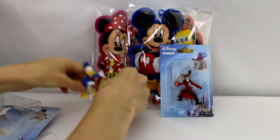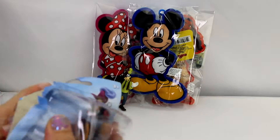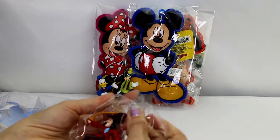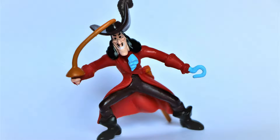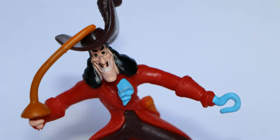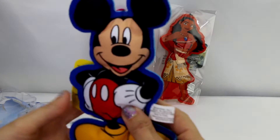Next we're gonna check out this figure, which is Captain Hook. Wow, there he is with his sword and his hook for an arm, big red coat on, and a grimace on his face.